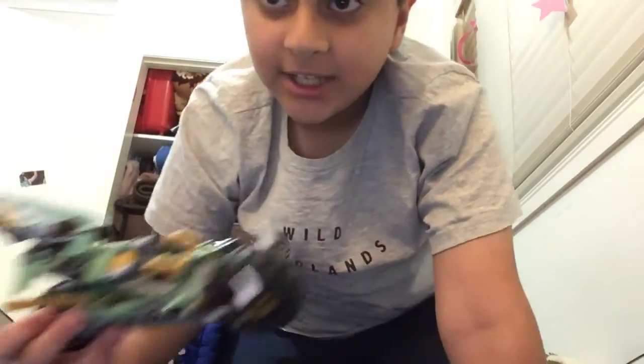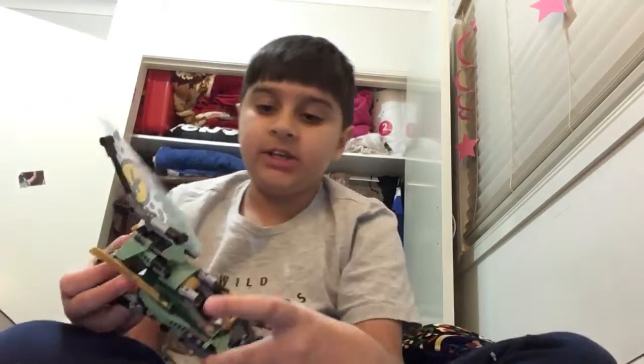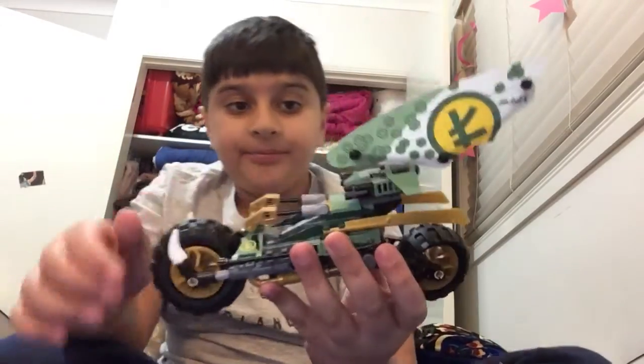We're going to be reviewing the Lego Ninjago Lloyd's Chopper Bike. First off, we have the motorbike. I can't even describe it as a bike — it's basically like a car.